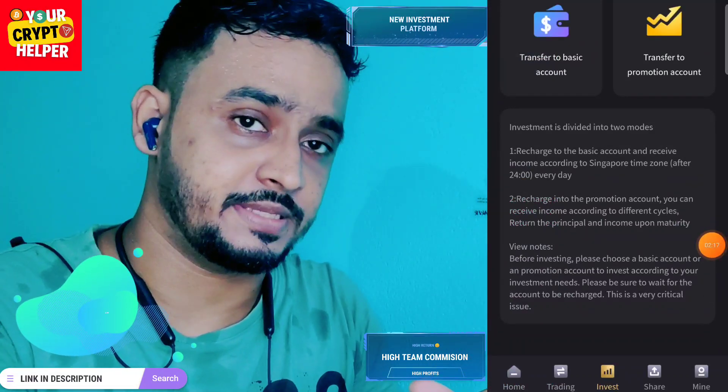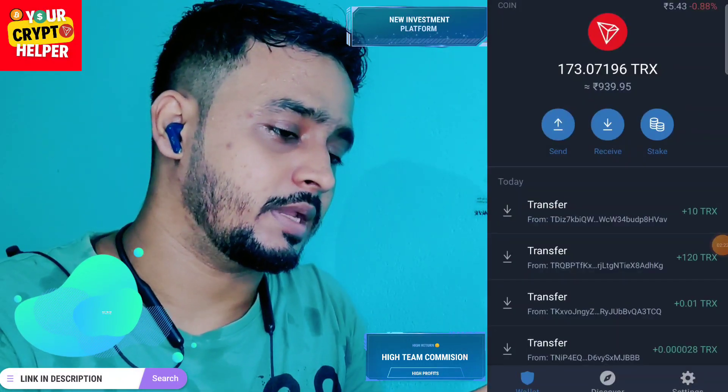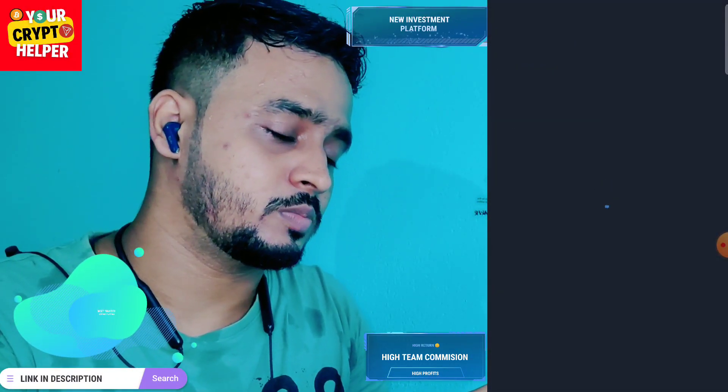Just click on it, copy the address, go to your wallet, click on send, enter the amount, and click on continue.